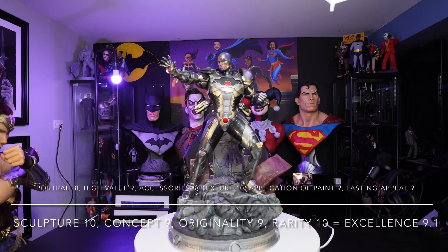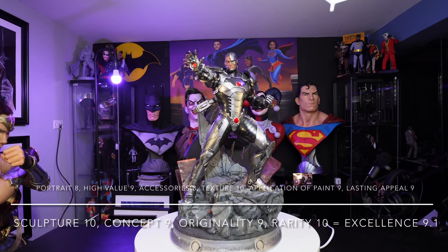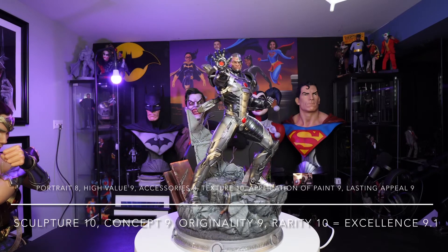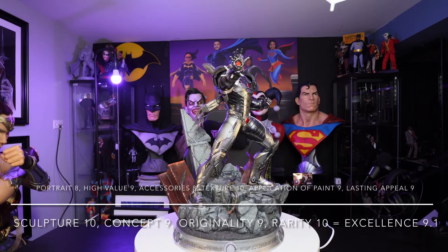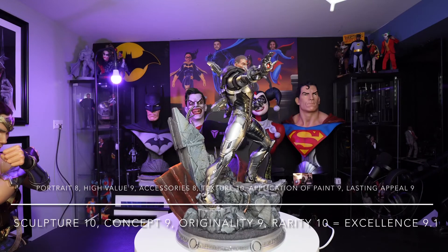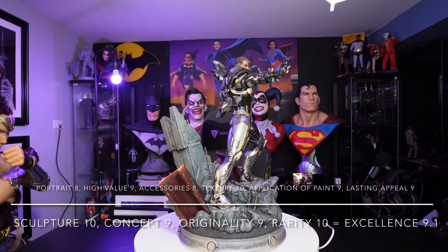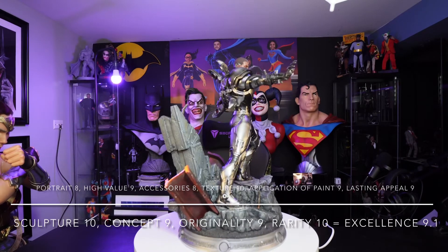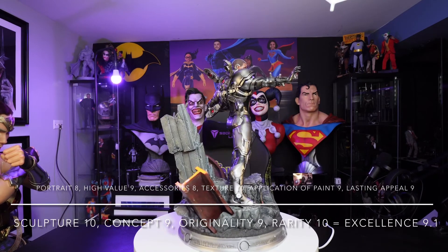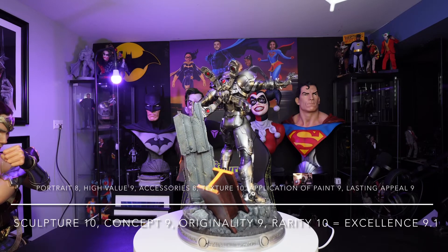For the application of paint, I gave that a 9. It could have been done slightly better, but I don't see any imperfections or bleeding, so it's still a high score at 9. Lasting appeal: for me, there's not a lot of black DC characters out here, and Cyborg is one of the longest lasting — he's been around since 1980. So his lasting appeal is a 9. For the sculpture, I think this is sculpted very well from top to bottom — the base, the pose, the stability of the statue. I gave it a 10.